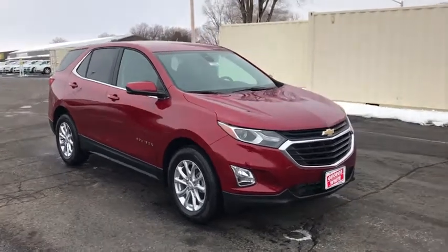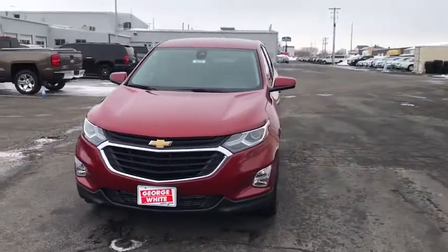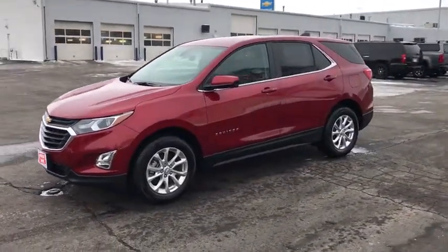We are pleased to show you the 2021 Chevrolet Equinox. Fuel efficiency, safety, and value equals the Chevy Equinox. Here are some of this vehicle's great options.